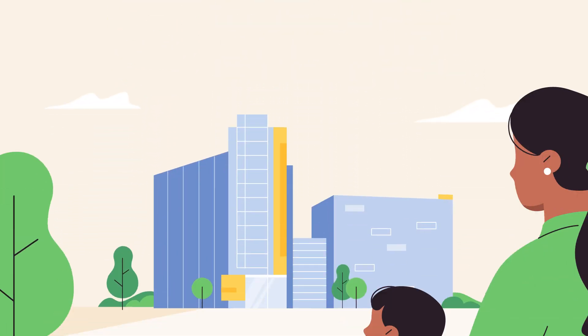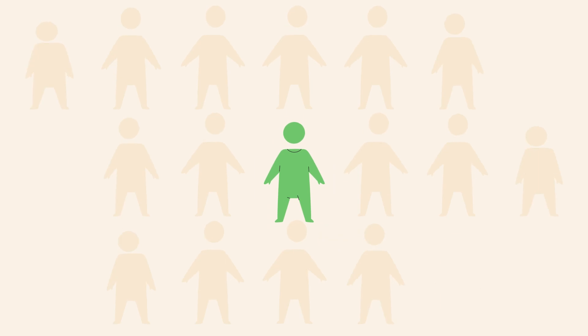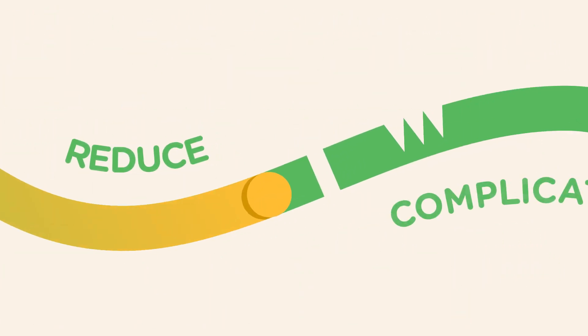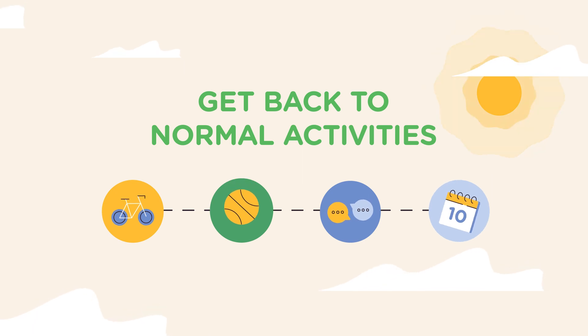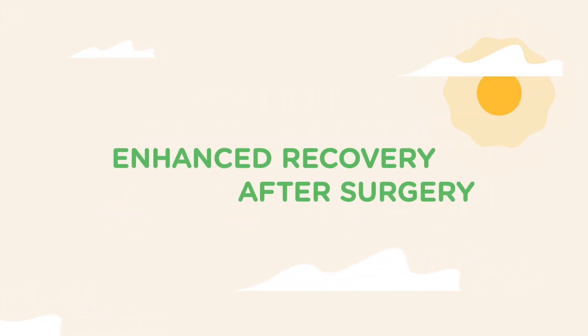When your child needs surgery, Children's is here for you. The pediatric specialists at Children's Healthcare of Atlanta have cared for thousands of children. We found proven ways to reduce complications, manage pain, and get back to normal activities. We put those guidelines into a process called Enhanced Recovery After Surgery.